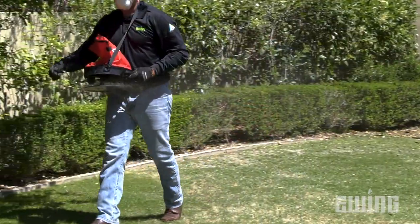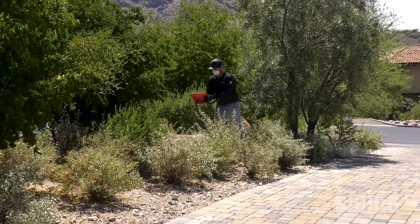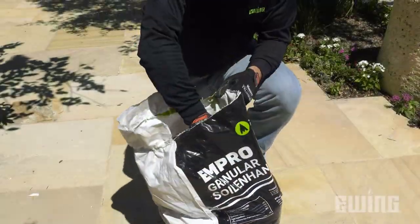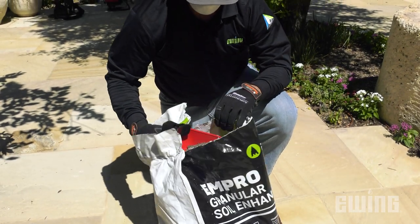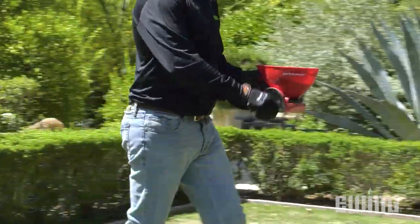By adjusting your crank speed and gauge setting, you can dial in just the right feed rate and pattern to fit the area you are working in. The 4-pound handheld crank spreader is perfect for seeding or fertilizing in hard-to-reach areas. It has an integrated scoop design so you can fill the hopper directly out of a bag without touching the material you are spreading. The ergonomic, extendable arm reduces strain on your hand by transferring weight to your forearm.